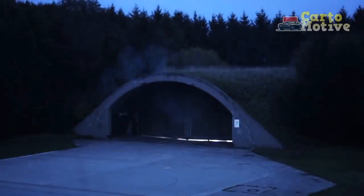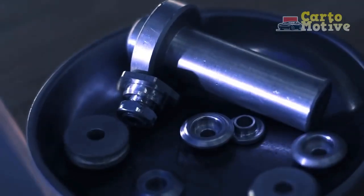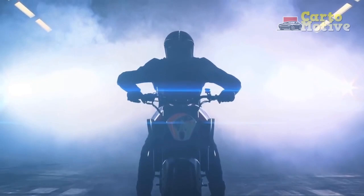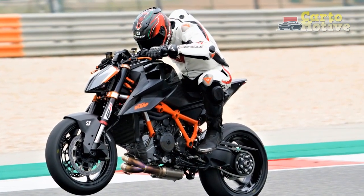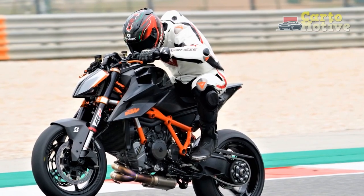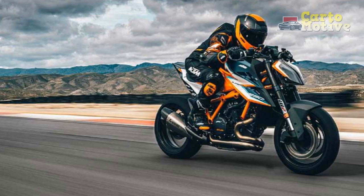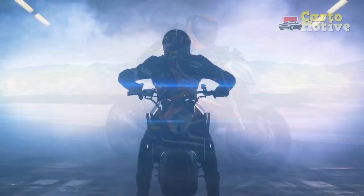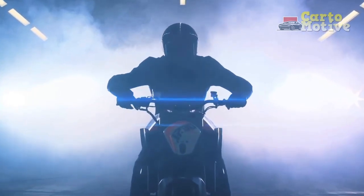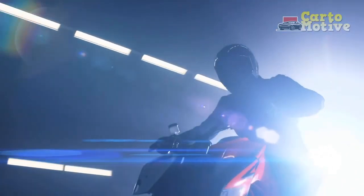The sheer power on tap guarantees an adrenaline rush that keeps enthusiasts coming back for more. Precise Handling: thanks to its lightweight chromoly steel trellis frame and well-tuned suspension, the Super Duke R offers precise and agile handling. Whether you're carving through tight corners or navigating city traffic, the bike feels incredibly nimble and responsive. The suspension setup effectively absorbs bumps and imperfections in the road, ensuring a stable and comfortable ride.